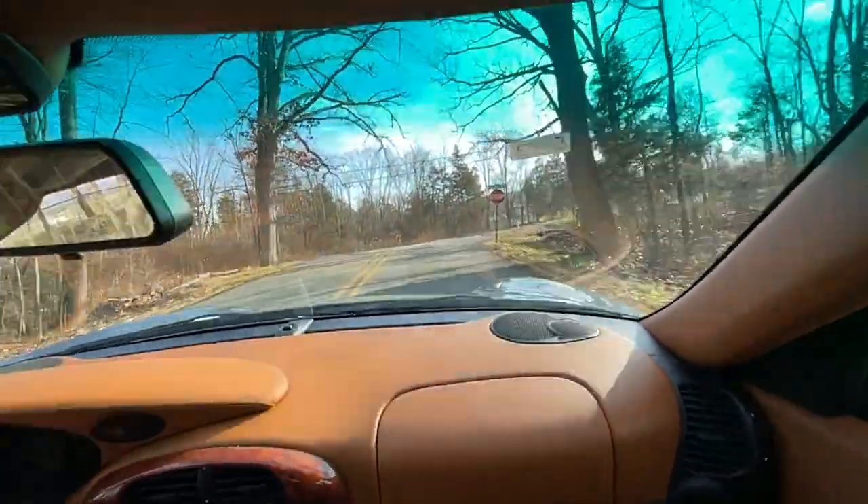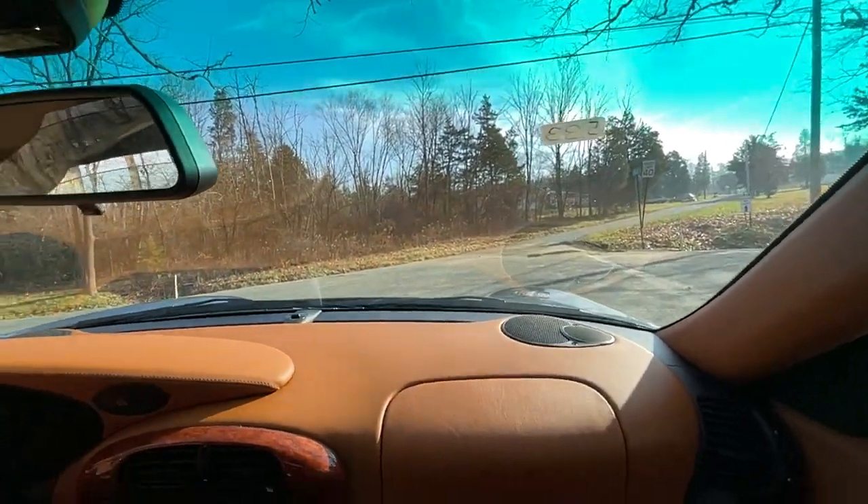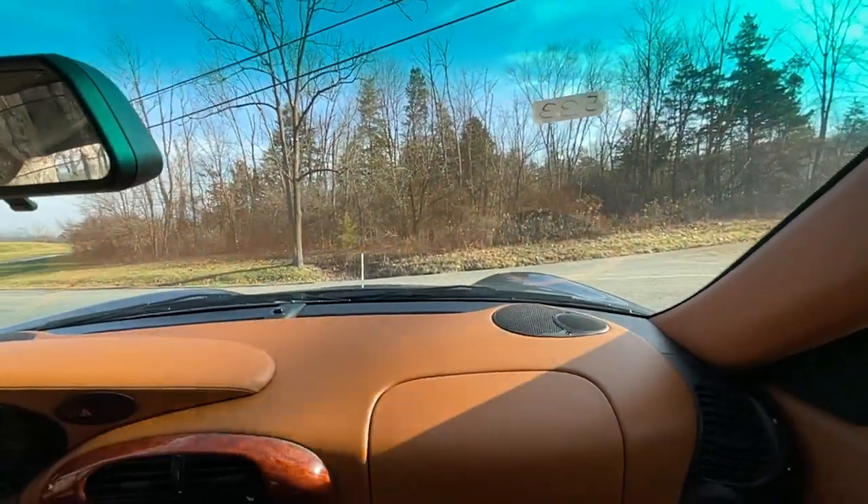You guys can probably tell from shifting gears it does make a nice sound to it. This car shifts very well — very aggressive tone to it.